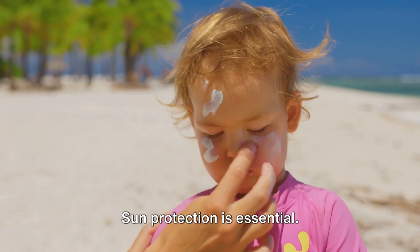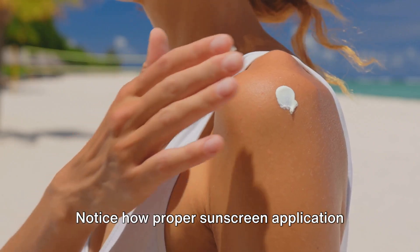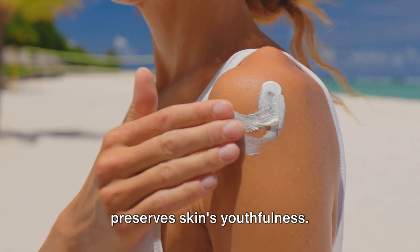Sun protection is essential. Notice how proper sunscreen application preserves skin's youthfulness.